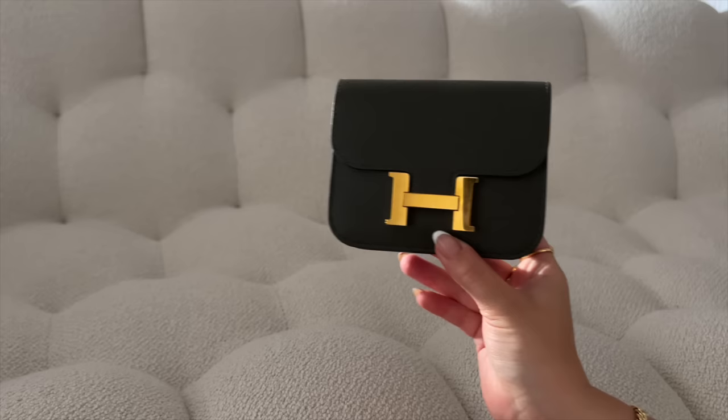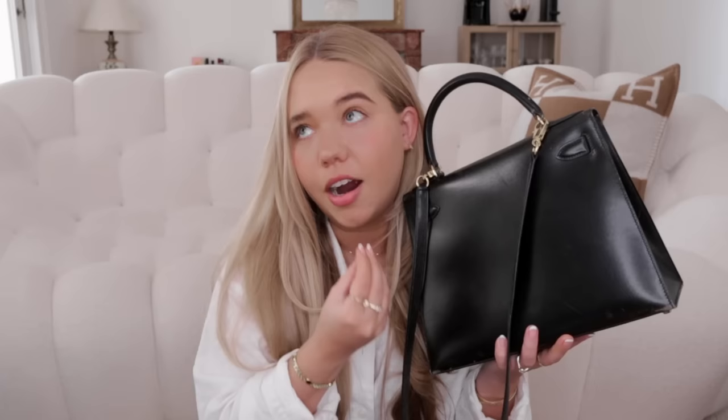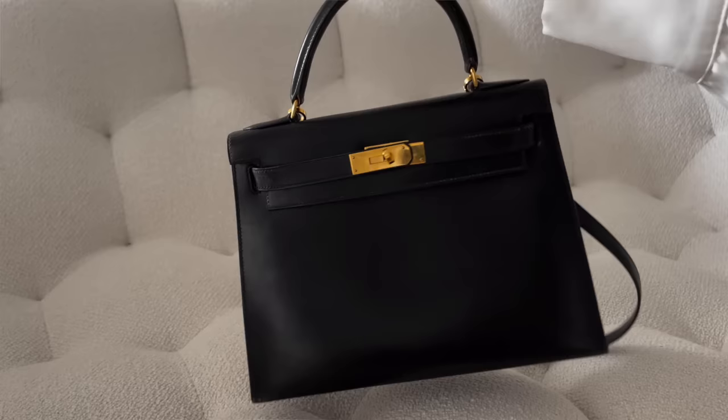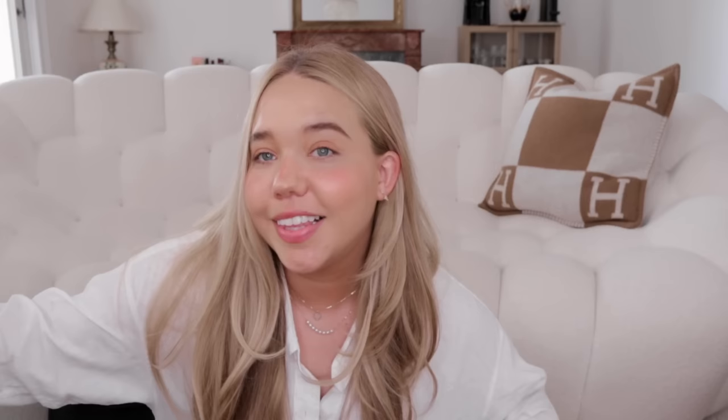I also have the Constance slim that I use as a handbag, with a strap I added from Etsy — both from Sac Lab. The Constance is so easy to take everywhere, fits cards and everything, though technically it's a wallet. Next is my vintage Kelly — definitely needs a spa visit. It's in box leather from 1995, so almost my birth year too. Box leather, along with swift, is my favorite leather. This bag is 27 years old, in black, size 28, and I love it so much.